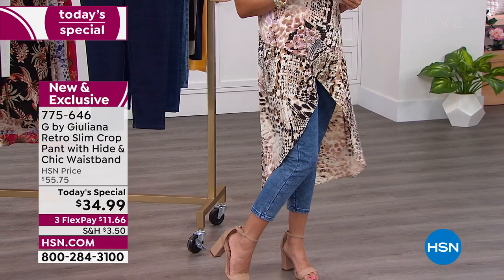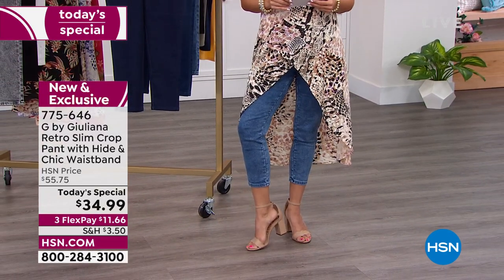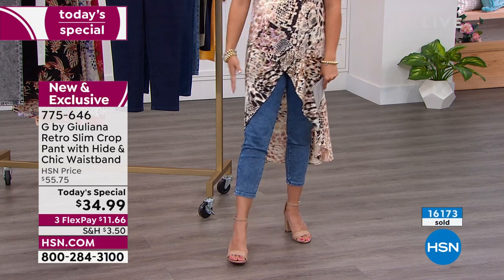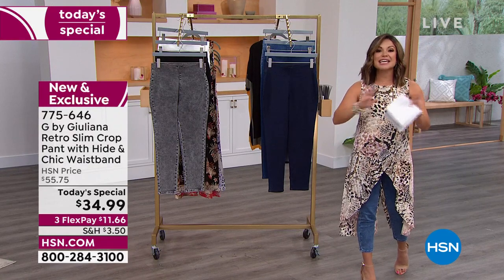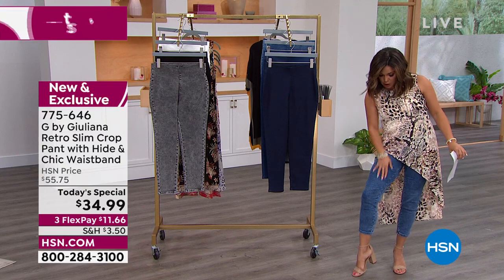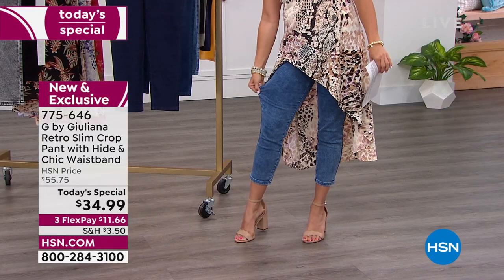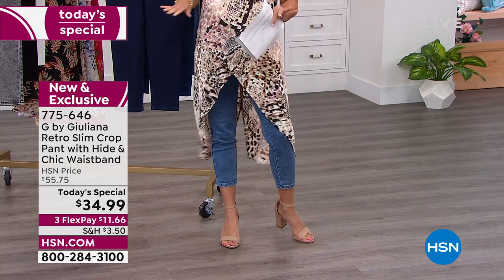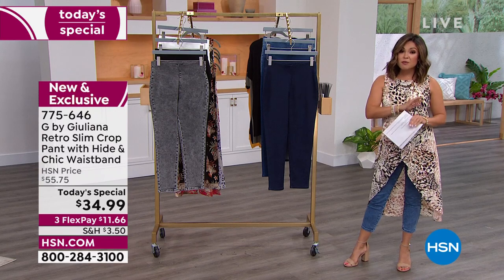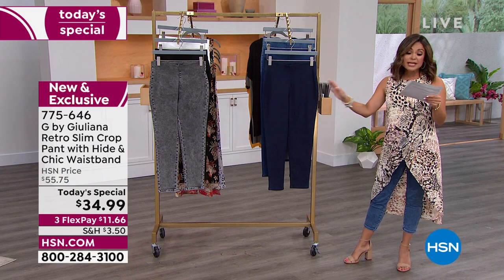The way it hits you right below the calf gives you that cropped look of the moment — this is what everyone's wearing, so you can show off your heels, sneakers, or sandals. It keeps you cooler in the summertime. The G-Move fabrication feels like a yoga pant on your body, but it has the look and touch of genuine denim. It's a really unique fabrication. Just for today, $34.99 — well over 16,000 already gone on the day.